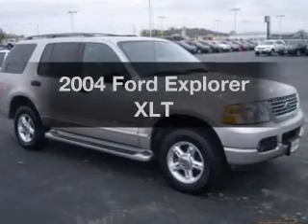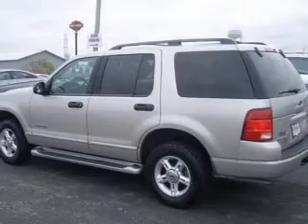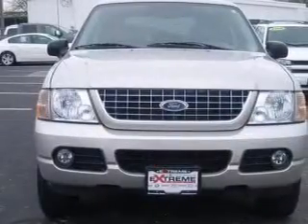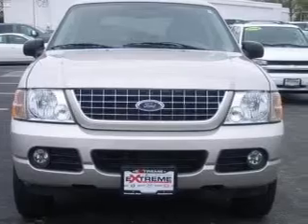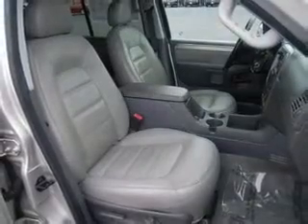Introducing the 2004 Ford Explorer — everything you need under one roof with this great vehicle, with a solid six-cylinder engine connected to a smooth-shifting five-speed automatic transmission. Stand out from the crowd with premium wheels.